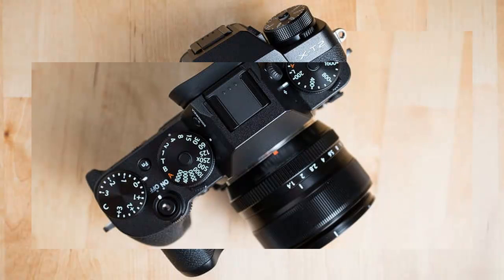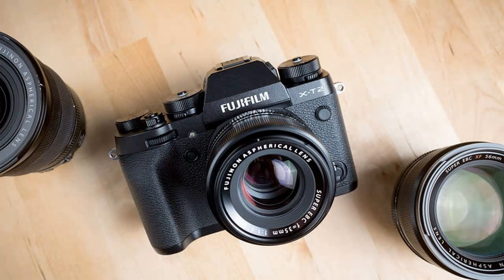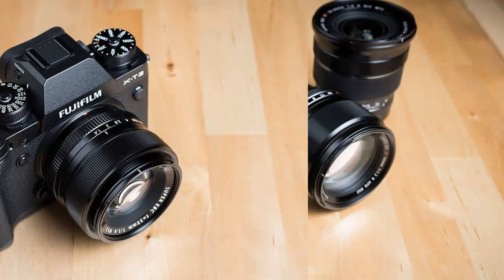The X-T series is all about putting maximum control at your fingertips, and the X-T2 doesn't disappoint here. It features enough dedicated physical controls to rival professional DSLRs. Once you get a feel for it, it makes changing settings a breeze, and the tactile feedback from the dials can't be beat. Intimidating, sure, but advanced users love the feel.